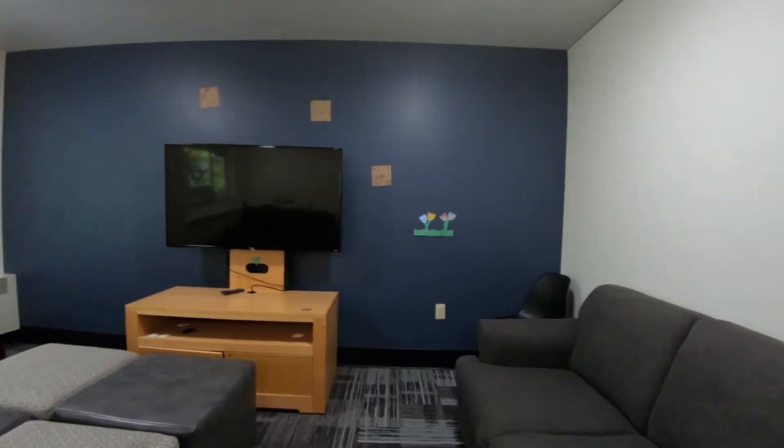We are in a floor lounge of Finley Hall. Every floor of Finley will have a lounge such as this one — a really great place for students to unwind and get some studying in with friends.